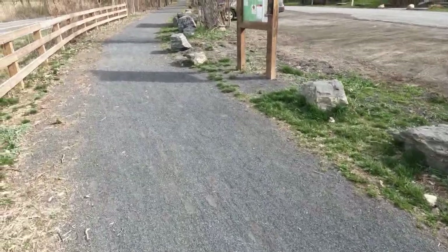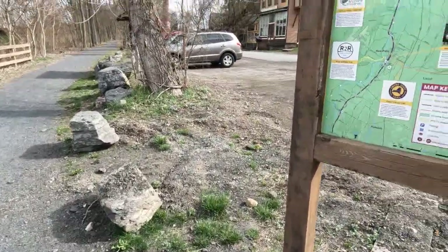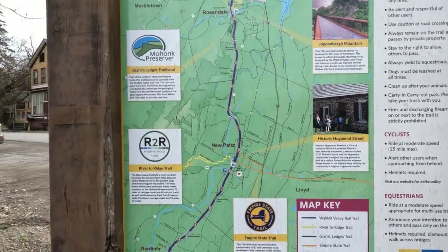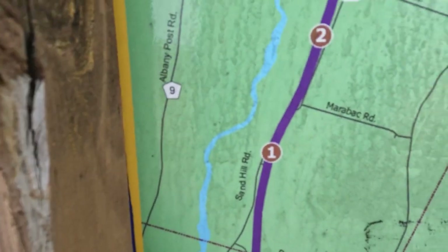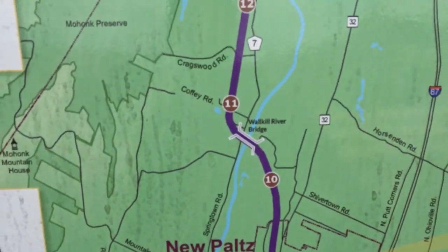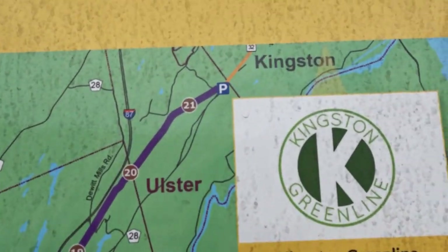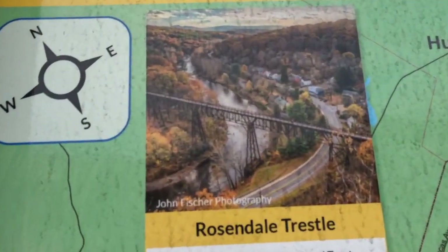This is the Wallkill Valley Rail Trail — rail bed. When they build these, they don't 100% of the time follow the exact trail. But there's where it starts down in Gardner, works its way on up through New Paltz. We're right here right now, just north of Rosendale. And that's where we started out. We're going there next.